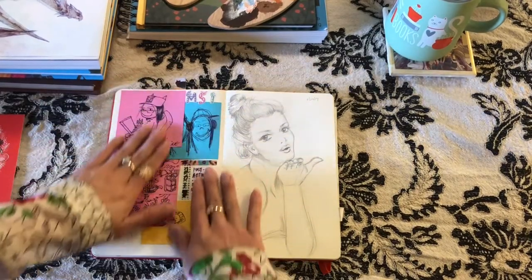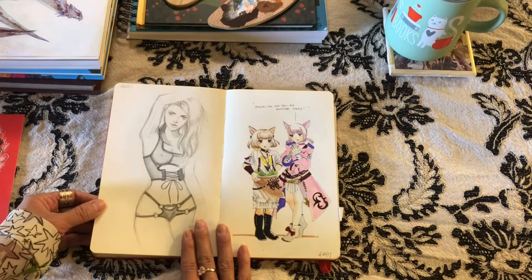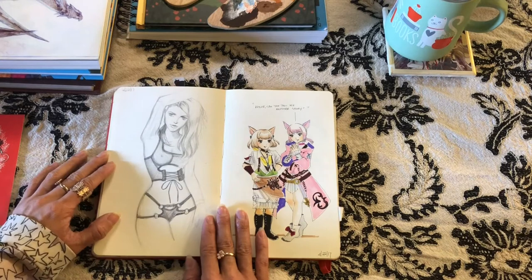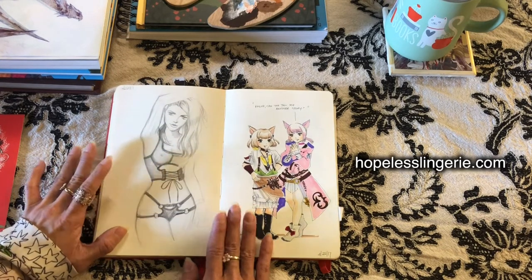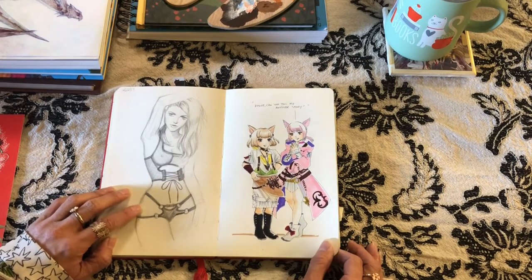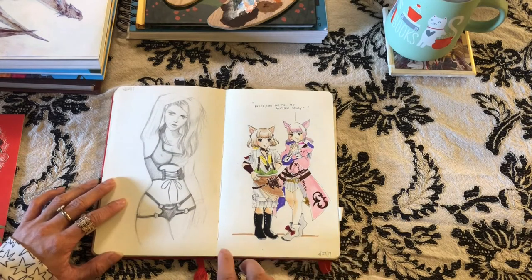Here's a random sketch, and here's a lingerie figure study. I really like this lingerie line called Hopeless — they're based in Australia. I really liked this pose, so I just wanted to draw that.